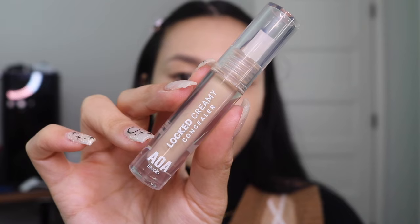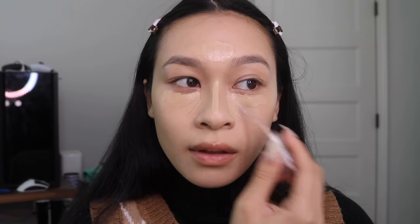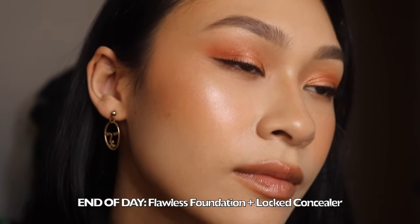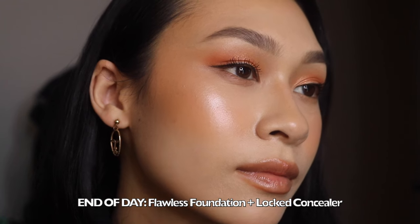The Loft Concealer is definitely a high, high favorite for me — and I mean that in general, compared to a lot of concealers I own. I have the shade Light Cool 2. This one is medium coverage and buildable, which I love for day-to-day. The only nitpick is that the doe foot applicator doesn't hold a lot of product, so I have to consistently dip in. But aside from that, it does not crease on me, I can wait a pretty lengthy amount of time before setting it with powder, and it just stays. It looks like skin.